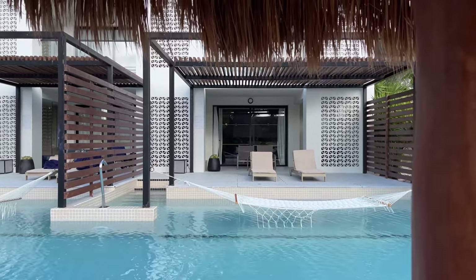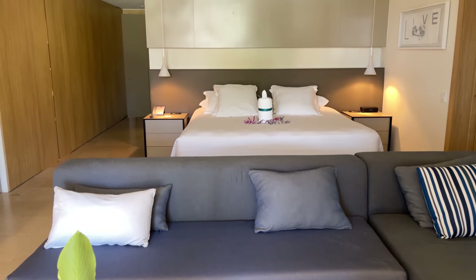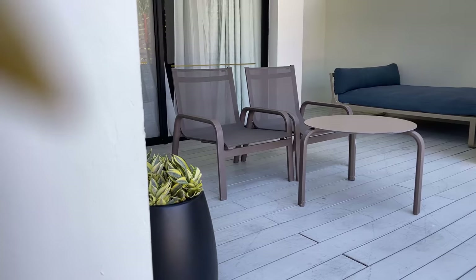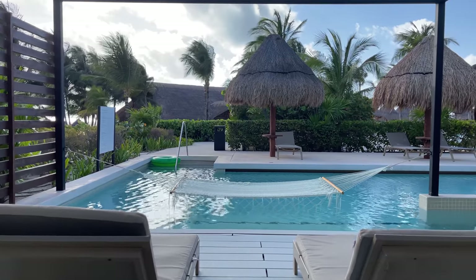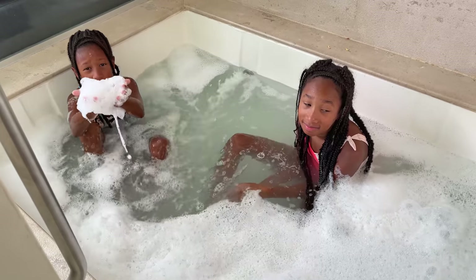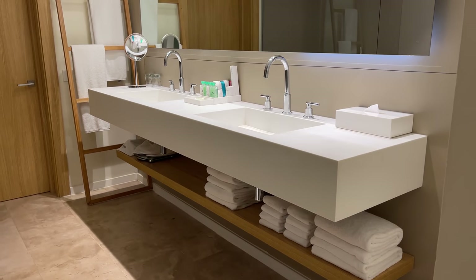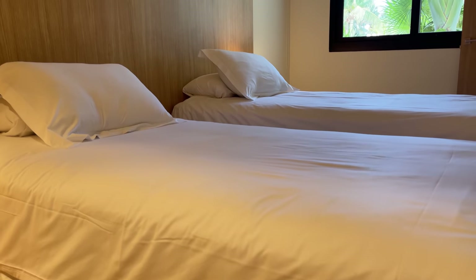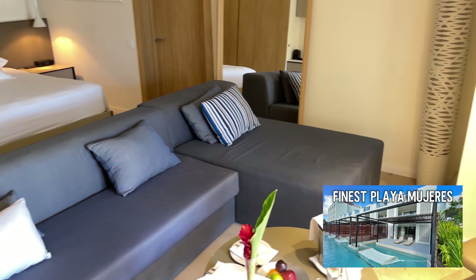We stayed in a Finest Club Swim Up family suite. It features a junior suite with a comfortable king bed and a living area that opens onto the gorgeous pool. The pool area has two loungers, a couple of day beds, and a hammock hanging over the pool. There's also an indoor jacuzzi with views of the pool. The ultra-modern bathroom has sleek fixtures, and the girls loved their Scandinavian-inspired wood-paneled bedroom. If you'd like to see the full tour of the suite, I'll link our video down below.